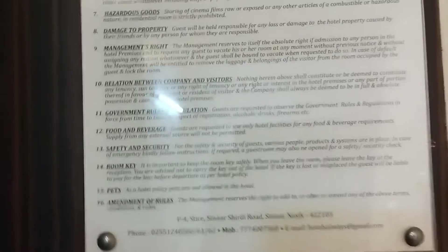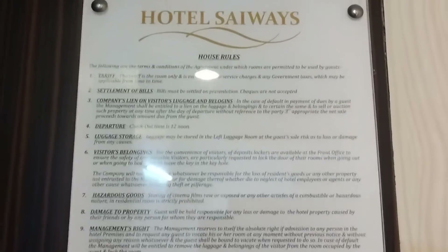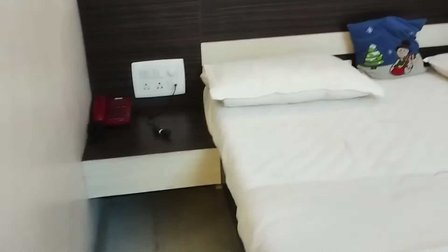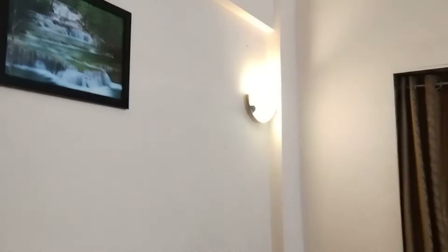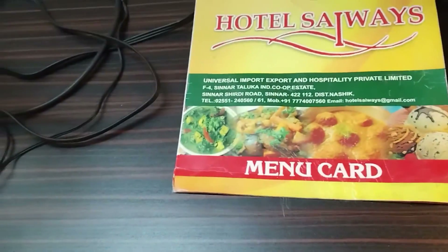Here are the room rates — you can pause and see. We got a very huge room, here is our luggage. There is the bathroom, and here is our bed with some lights and a picture — it's a beautiful one. We took the AC room, there is the AC, the TV, and here is the menu card.